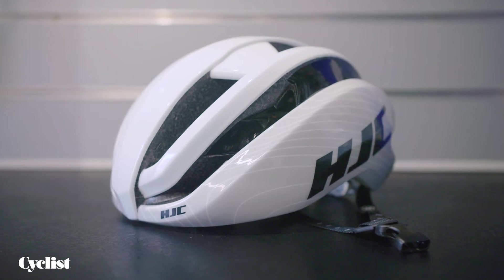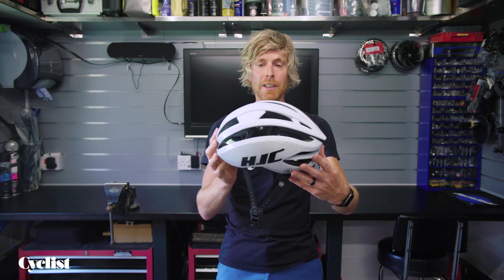It's a top-end lid, so £200 price point, but I think you'll agree, pretty stylish.